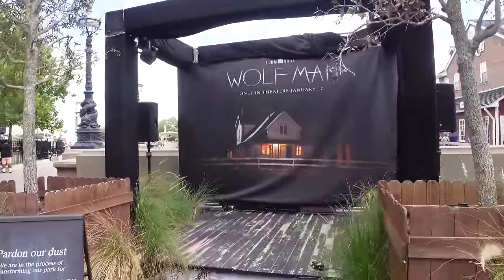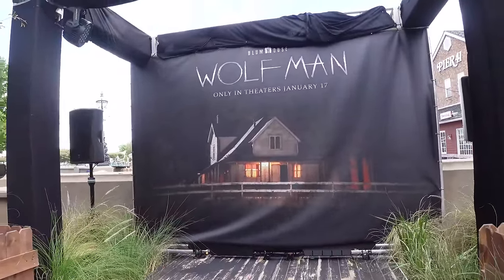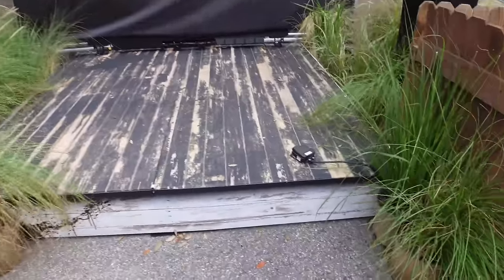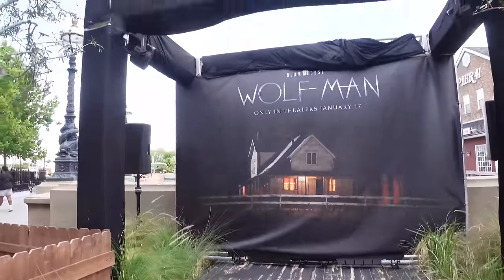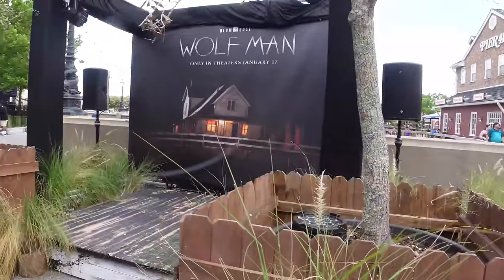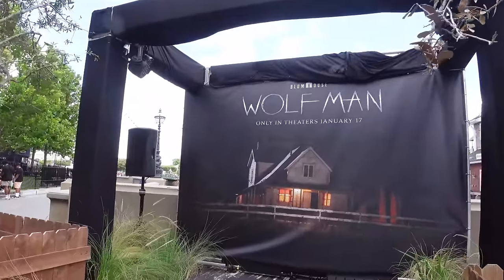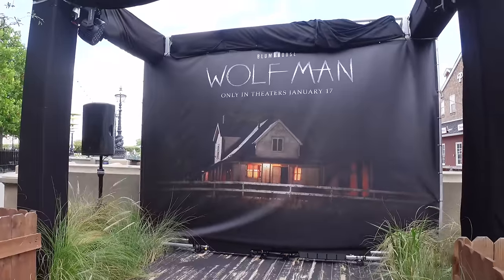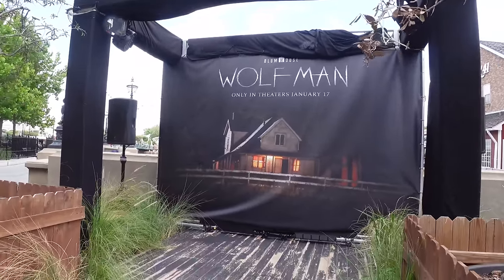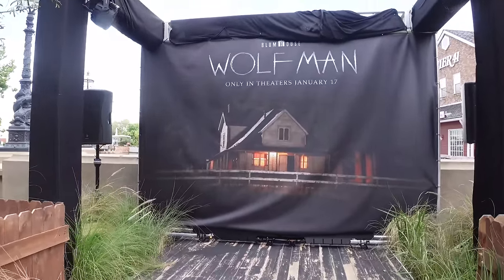There's a photo op here for The Wolfman - only in theaters January 17th. This appears to be our first look at the new Lee Whannell Blumhouse remake. There's a backdrop, a distressed floor, and a character trigger suggesting the Wolfman will be here on stage to meet and possibly scare guests. They did a great job setting up this photo op - Horror Nights seems to be soft-launching this character and movie, possibly as next year's Blumhouse integration if it does well.